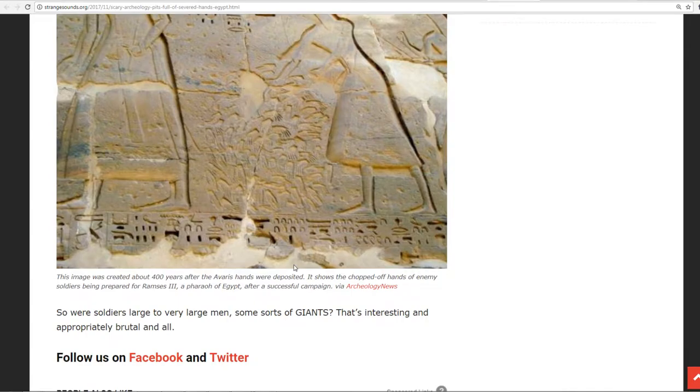This image was created about 400 years after the Avaris hands were deposited. It shows the chopped-off hands of enemy soldiers being prepared for Ramses III, a pharaoh of Egypt, after a successful campaign. So were the soldiers large to very large men — some sorts of giants?